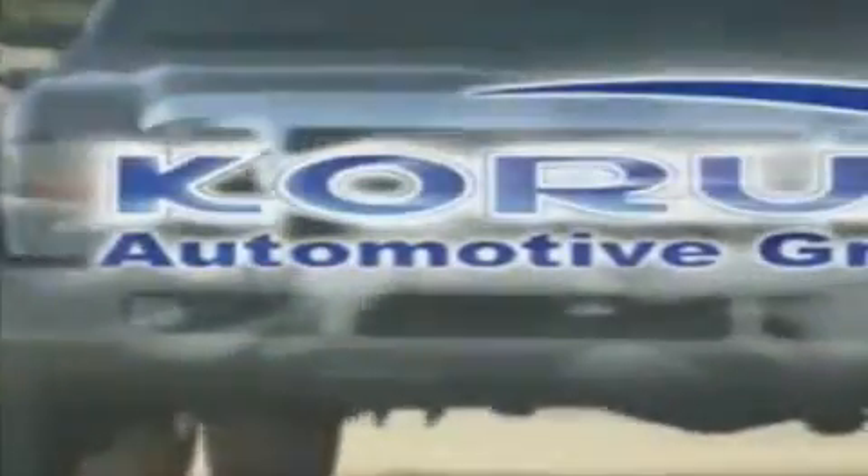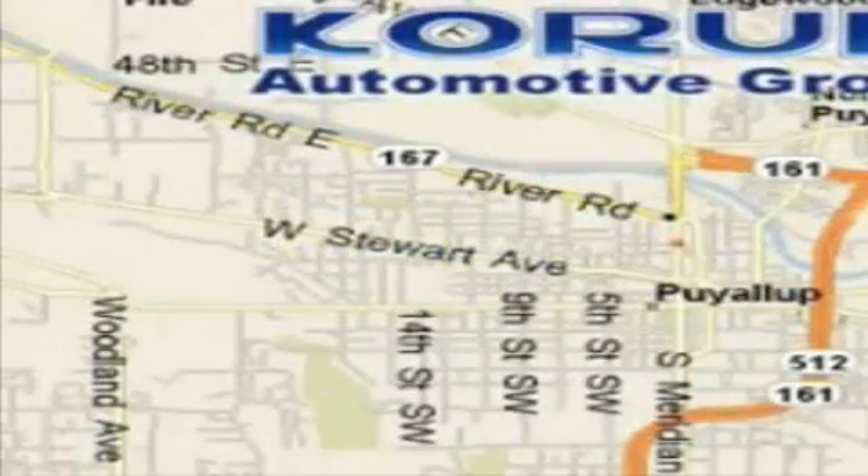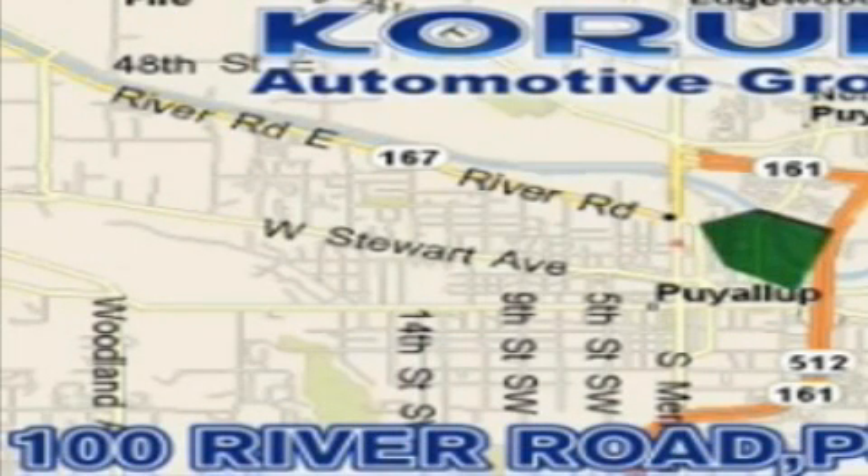Corom Automotive Group is located at the corner of River Road and Meridian in Puyallup. Corom has been serving our customers since 1956, providing excellence in sales and service of new Fords, Mitsubishi, and Hyundai products, along with a huge selection of pre-owned vehicles.